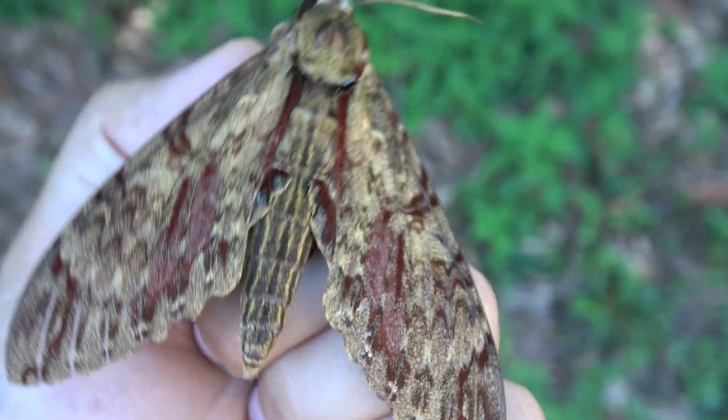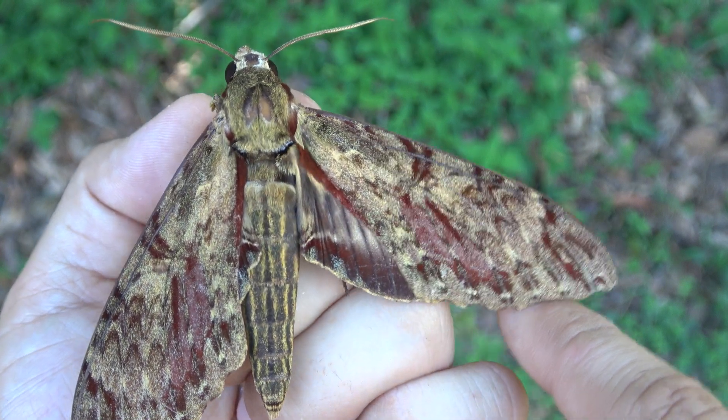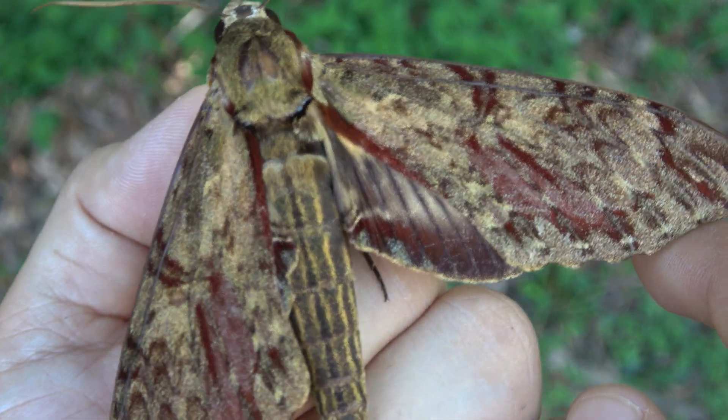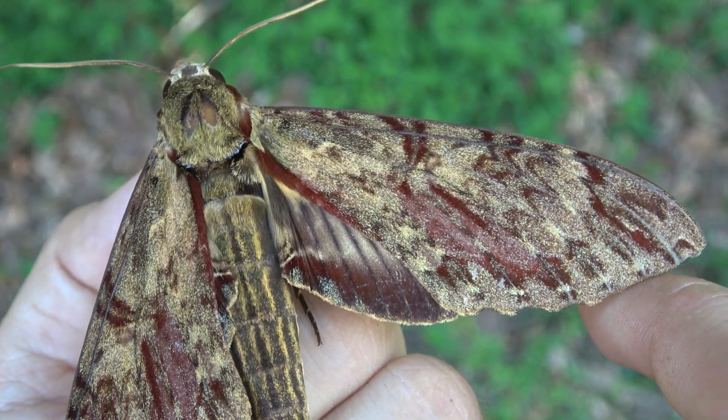I'm wondering if we can take a sneak peek at the hind wings — will the moth allow it? Oh wow, the hind wings have a very interesting little pattern on them too, with this dark patch. This hog moth is incredible.